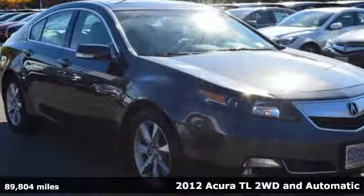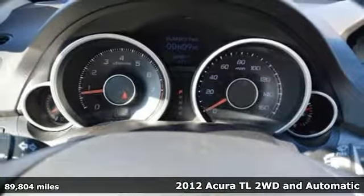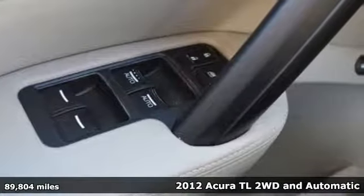Here's a 2012 Acura TL. Acura believes if there's a better way, take it. That philosophy shines through in this vehicle.